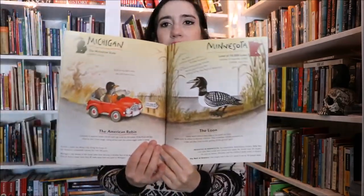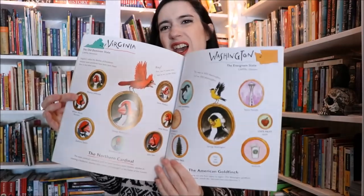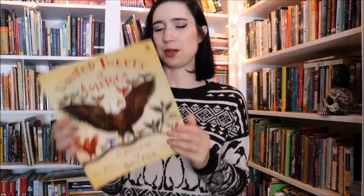Another picture book is United Tweets of America: 50 State Birds, Their Stories, Their Glories by Hudson Talbot. I adore this book — I was so excited to include it in the box. It's exactly what it sounds like: each state and their bird, with a little funny dialogue going between all the birds. It gives you lots of information about each state, their state birds, and other facts. It's beautifully illustrated in a fun, cartoony way but also full of great information. I just think this book is fantastic.